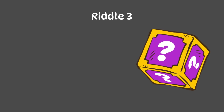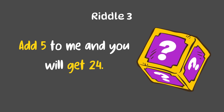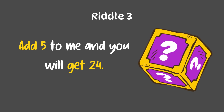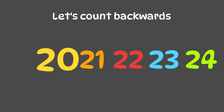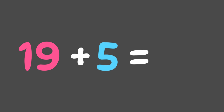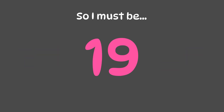Now let's go to the third riddle. Add 5 to me and you will get 24. So if we count backwards by 5, we will reach the mystery number. We start at 24: 23, 22, 21, 20, 19. So we landed on 19. We can confirm our answer by adding 5 to number 19: 19 plus 5 equals 24. That matches our clue. So the mystery number is 19.